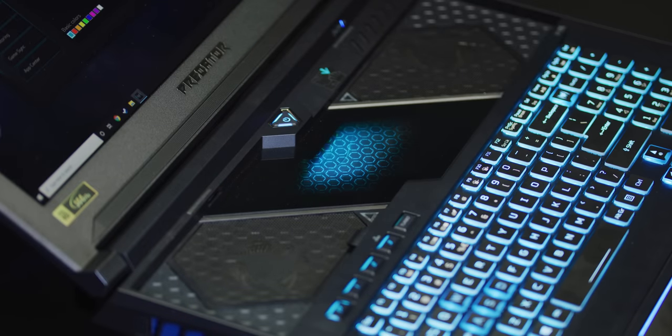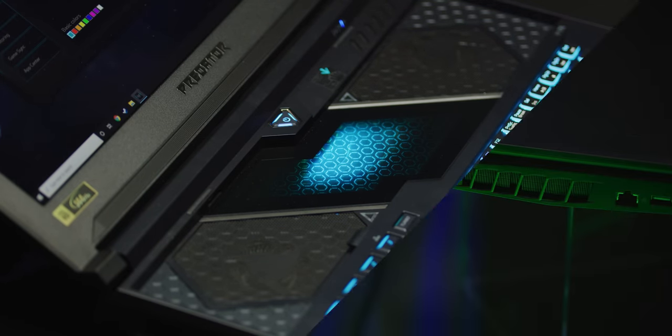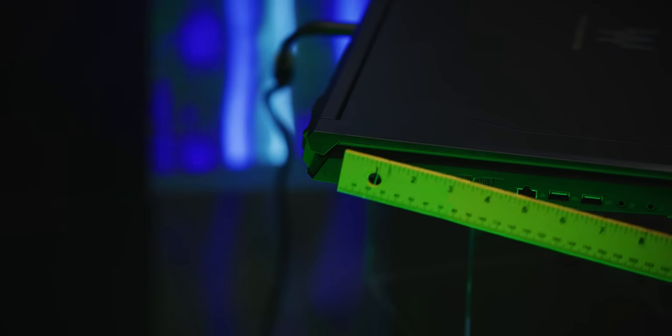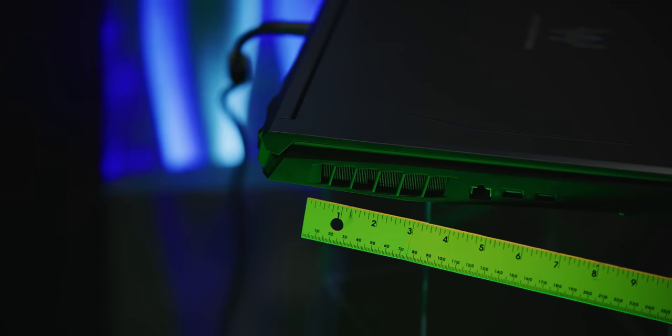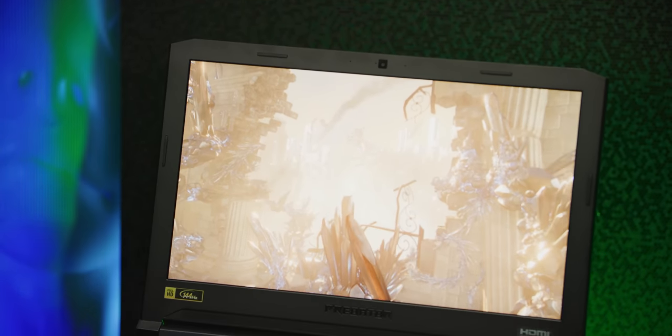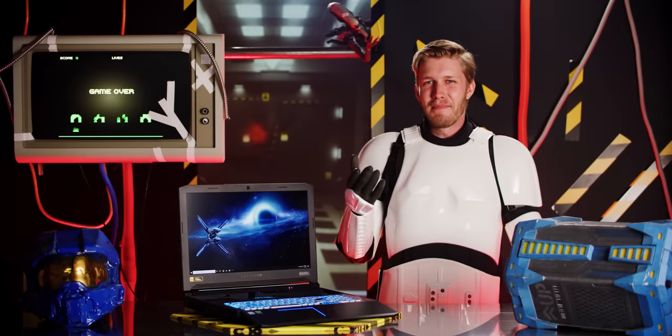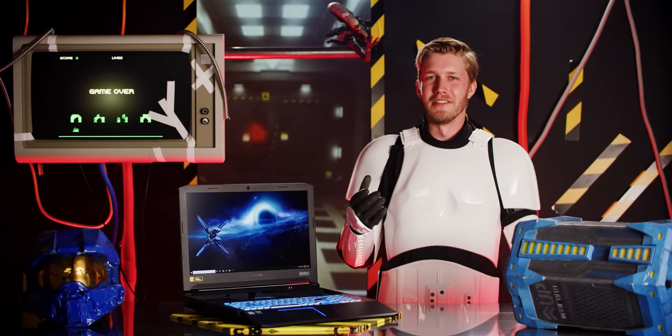This airflow, combined with five heat pipes — which you can see through this pretty cool gorilla glass window — and some massive heat sinks on the side, mean the Helios 700 stays incredibly well-cooled for a laptop. After looping 3DMark's Time Spy for half an hour, the GPU hits only 56 degrees Celsius. That's better than the vast majority of desktop GPUs.